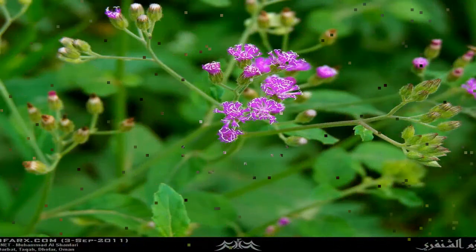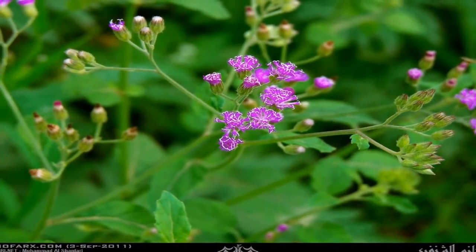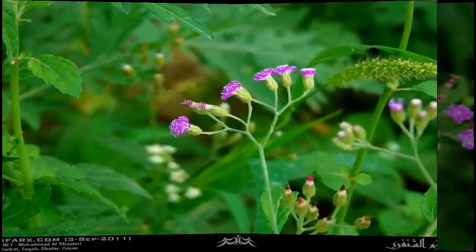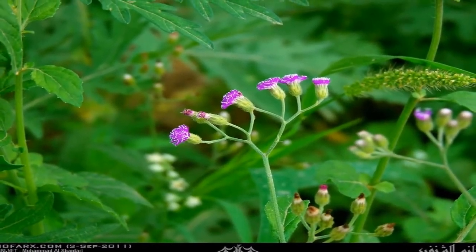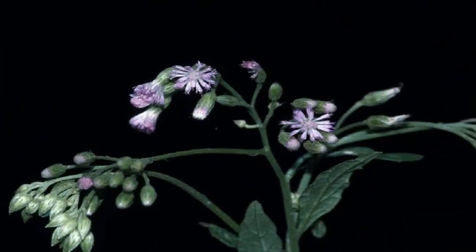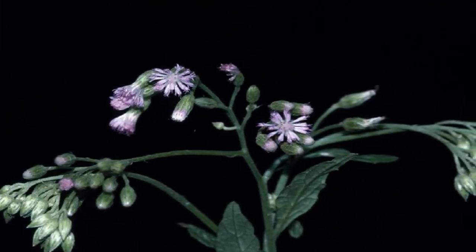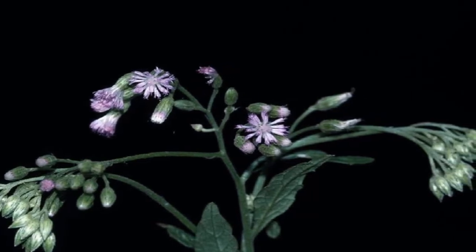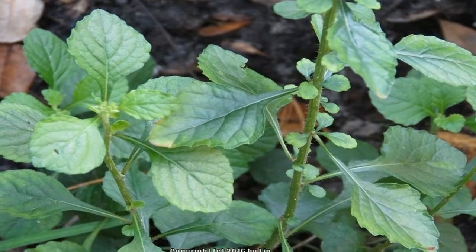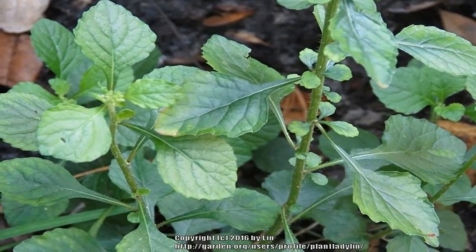The plant is thought to be indigenous to Southeast Asia, but is now naturalized in most Southern Pacific archipelagos and elsewhere in the tropics, including Australia, New Zealand, Africa, and America. In this video, I will also show you the health benefits of Cyanthillium cinarium.